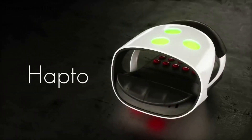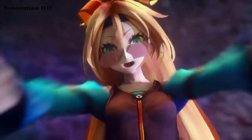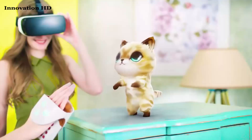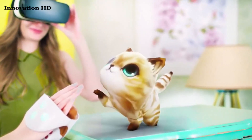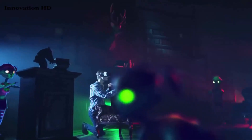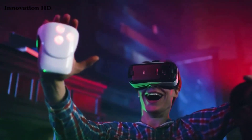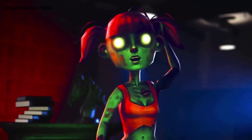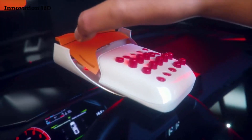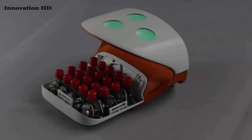Now VR gives you a real feeling. Meet Hapto — the world's first controller that makes each touch in VR absolutely real. Try to touch it. It's so real that you're going to blush or laugh. How can you feel a tear? Want to know what the secret is? It's an innovative technology with tiny pushers that create 100% real feelings.